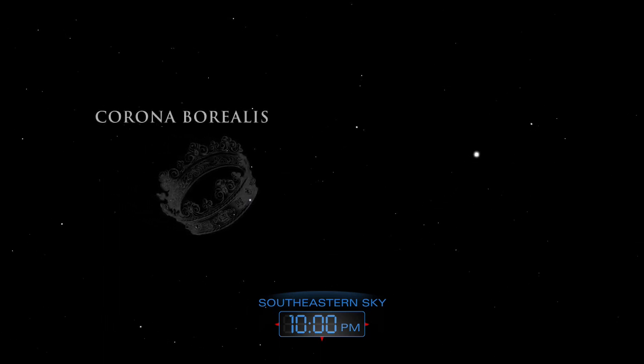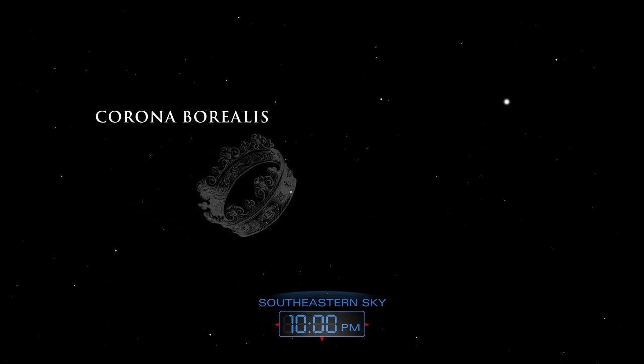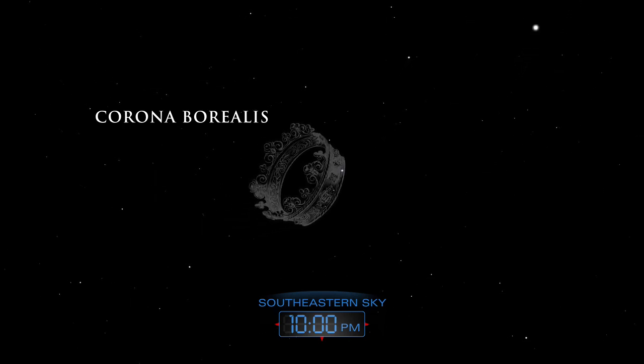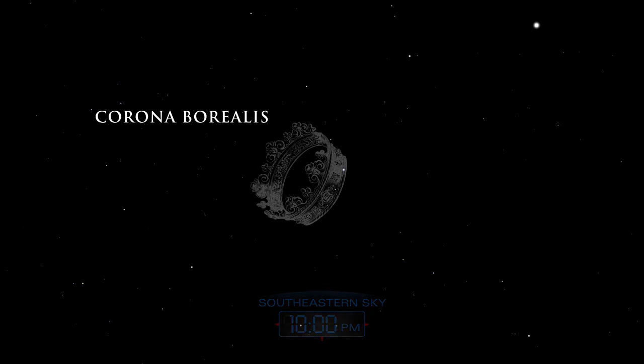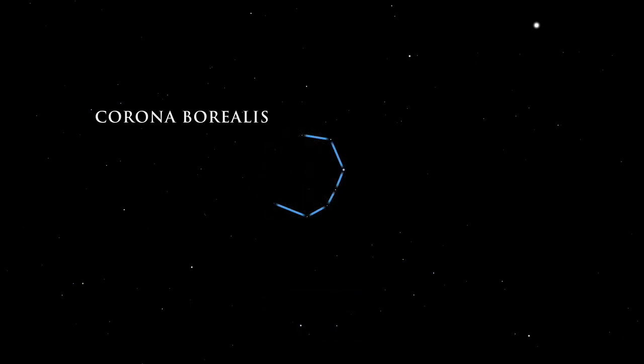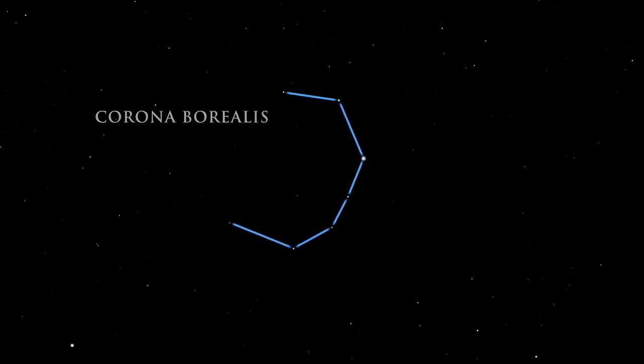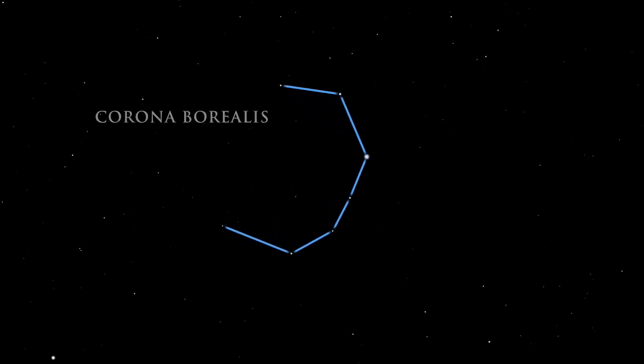Just to the left of Bootes lies the northern crown, Corona Borealis. This lovely circlet of stars represents the wedding crown of Ariadne, the daughter of King Minos of Crete. While the stars are not very bright, their pattern is easy to pick out.